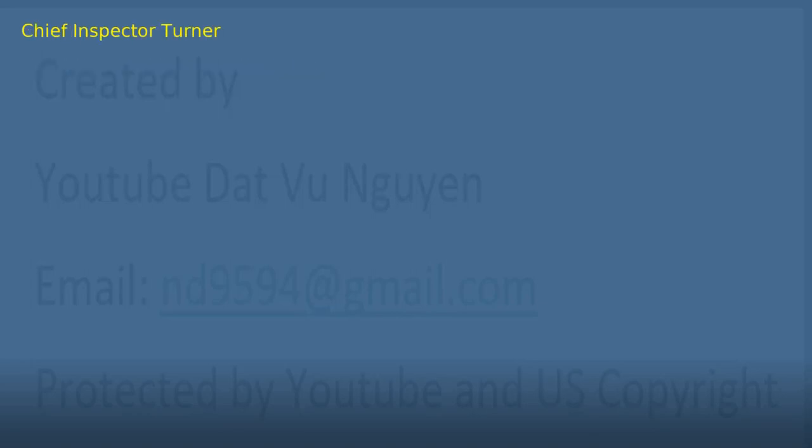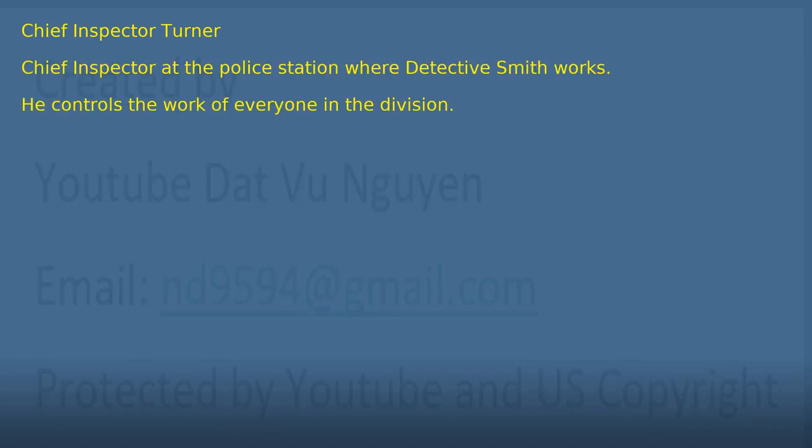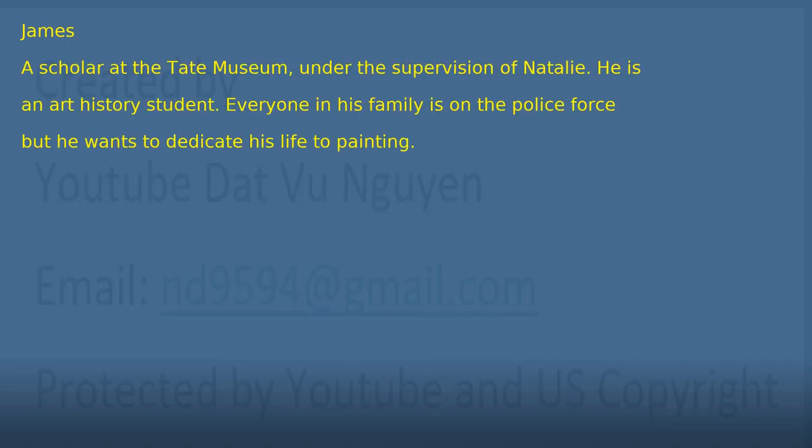Number 5: Chief Inspector Turner. Chief Inspector at the police station where Detective Smith works. He controls the work of everyone in the division. Number 6: James. A scholar at the Tate Museum, under the supervision of Natalie. He is an art history student. Everyone in his family is on the police force, but he wants to dedicate his life to painting.